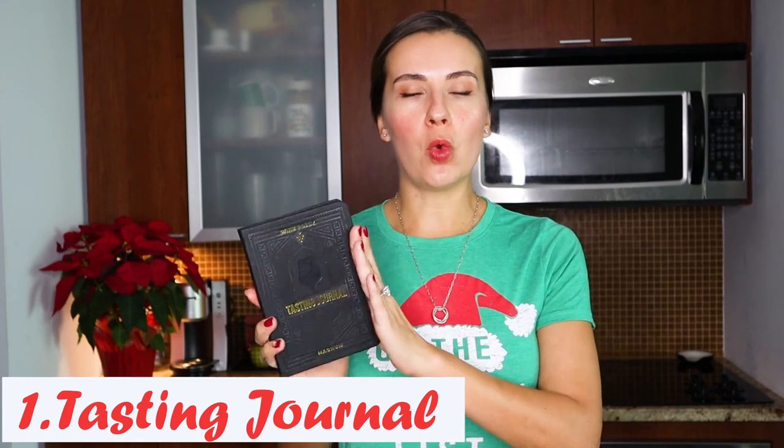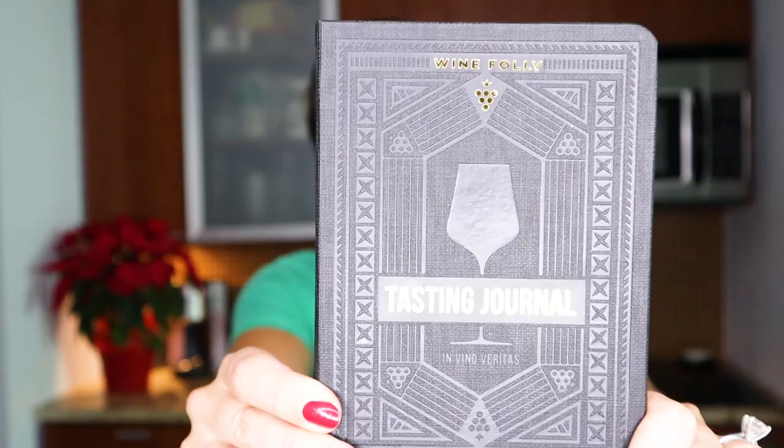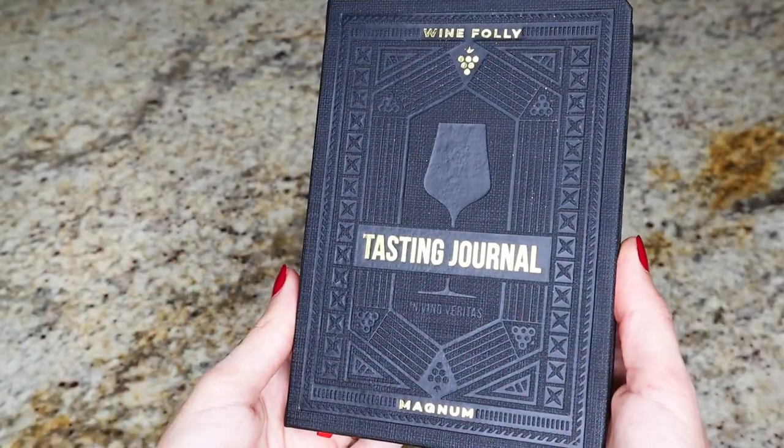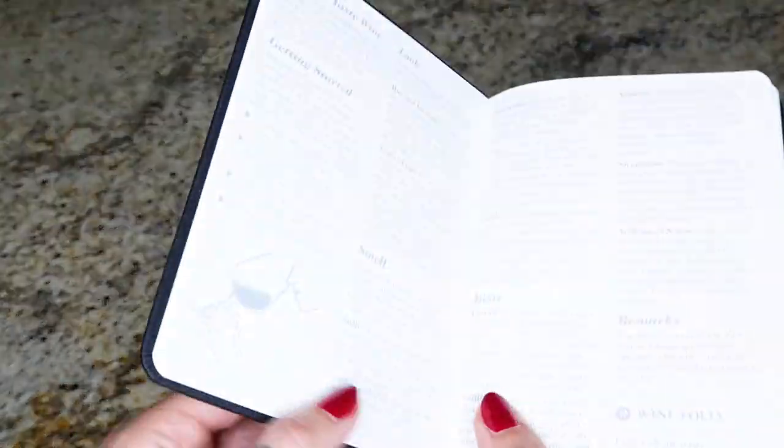My Christmas wine gift number one is this tasting journal. It doesn't have to be this particular one, but scrolling through Amazon and looking at all the different options, I really like this one. First of all, it's very compact and it has everything you need when it comes to notes, and it doesn't cost too much money. Let's take a look a little bit closer here — you can see how it would potentially make a very nice stocking stuffer too.